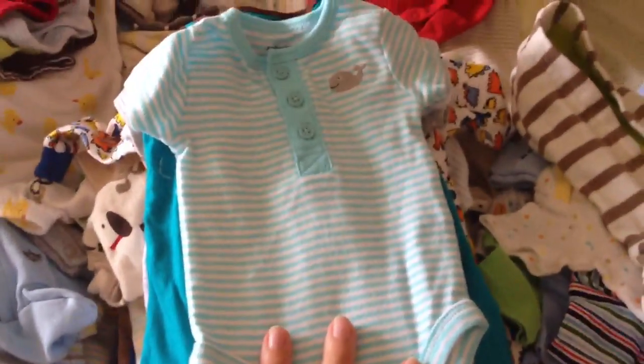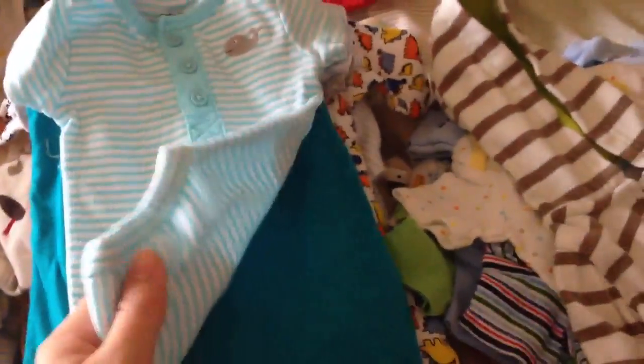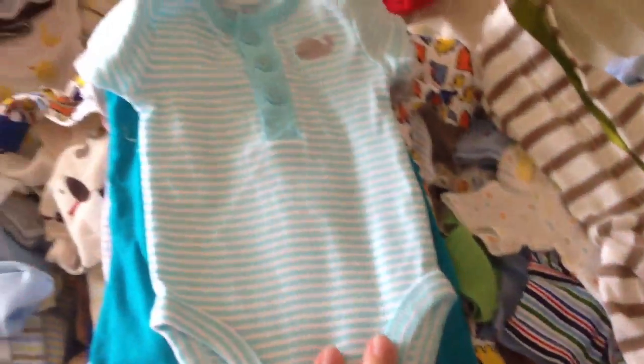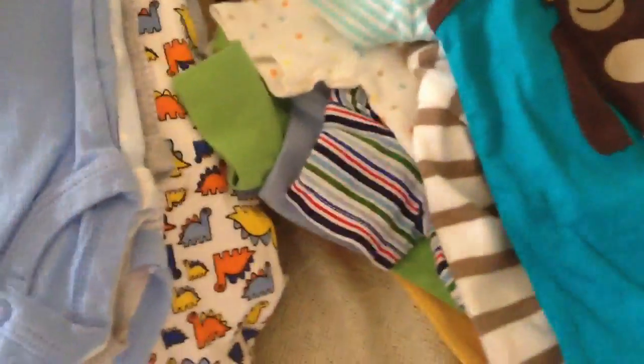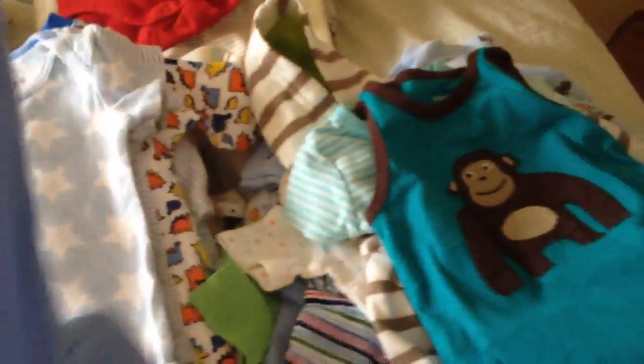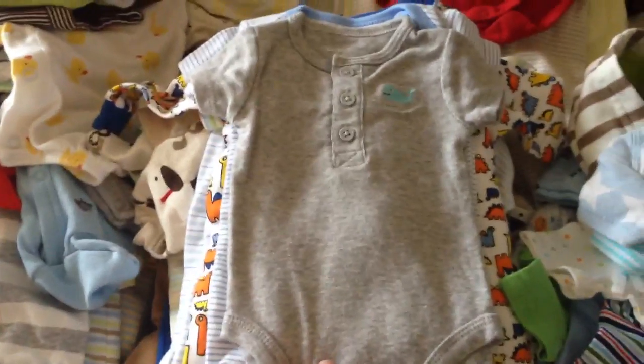This is Carter's, brand new — this was part of a gift set, so you'll see a few with a little whale on it. I think they're adorable, I love this color. I really like the no-sleeve one since he is going to be a summer baby. More whale stuff.